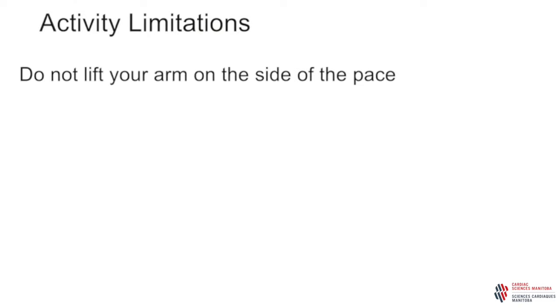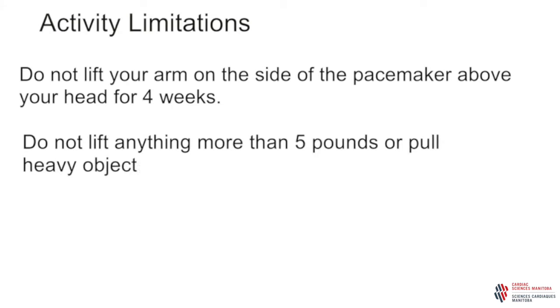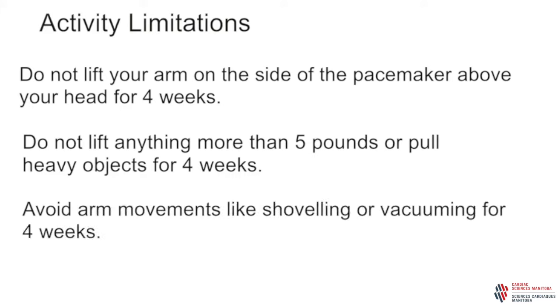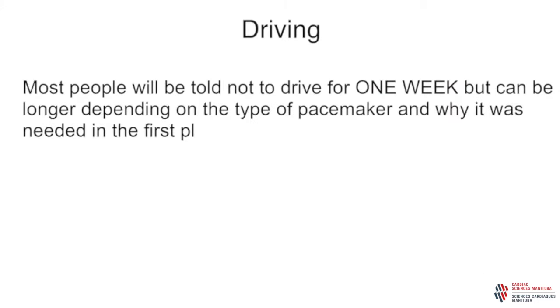Do not lift your arm on the same side as the pacemaker above your head for four weeks. Do not lift anything more than five pounds or pull heavy objects with this arm for four weeks. Avoid arm movements like vacuuming and shoveling for four weeks. You can slowly increase your activity to the level you were at before your implant. Avoid swimming, golfing, tennis, and contact sports for four to six weeks. Your doctor will discuss with you how long you have to wait before you should drive. Most people will be told not to drive for at least one week, but it can be longer, depending on the type of pacemaker and why you needed it.